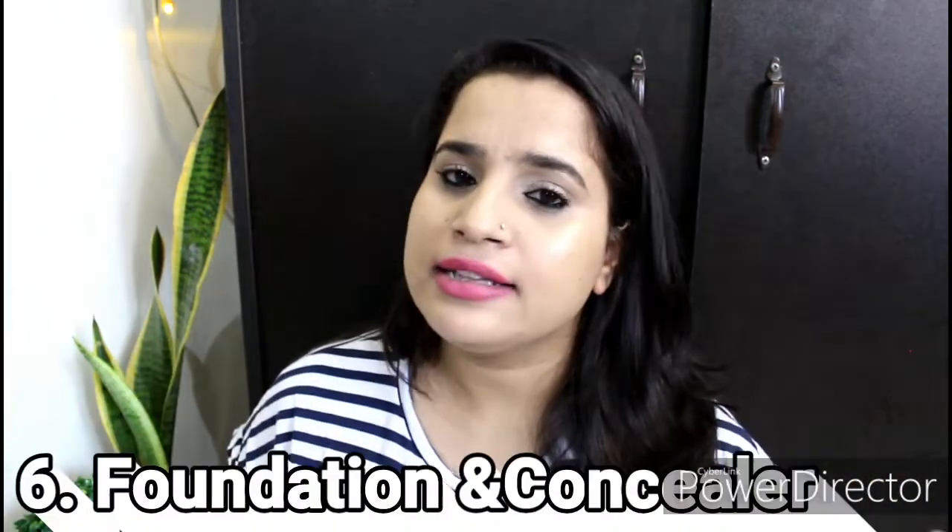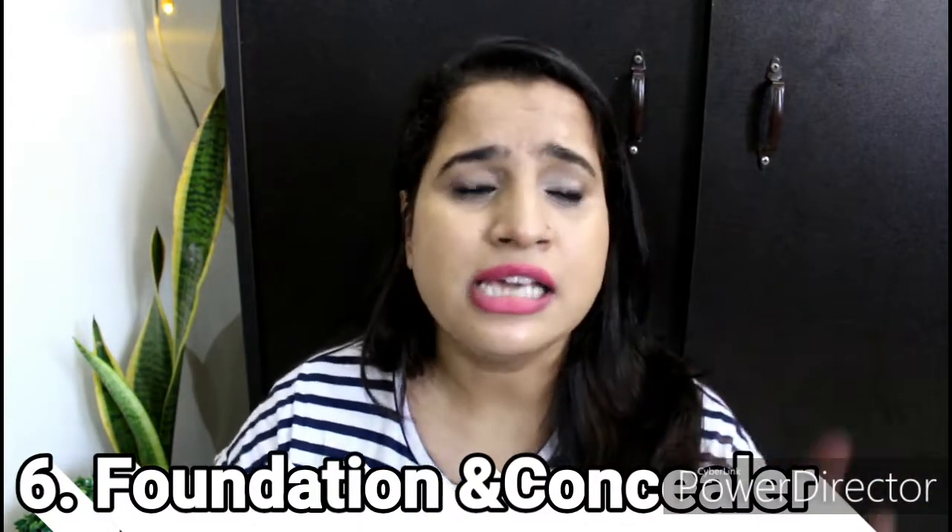Next is foundation and concealer. I will recommend this only if you have problems. If your skin is flawless and totally fine, I will not recommend foundation and concealer, because using unnecessary foundation and concealer can actually make your skin look worse. But if you have dark circles, pimple marks, or uneven skin tone, then you can invest in a foundation and concealer.